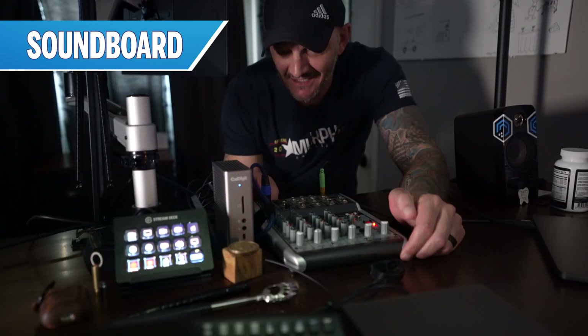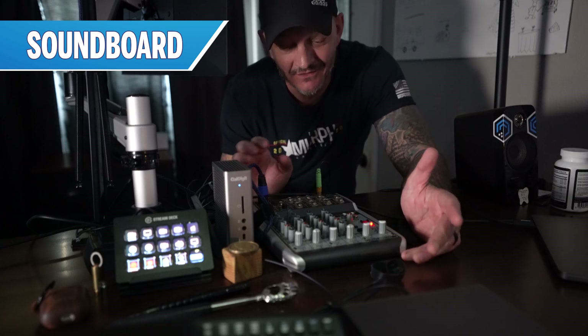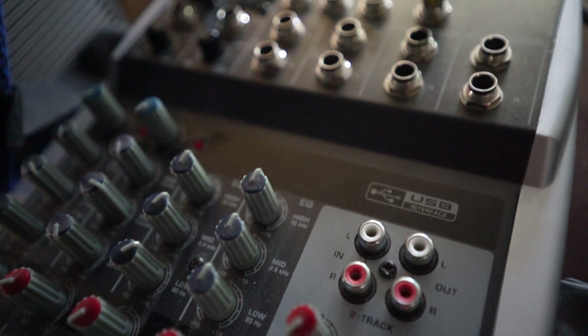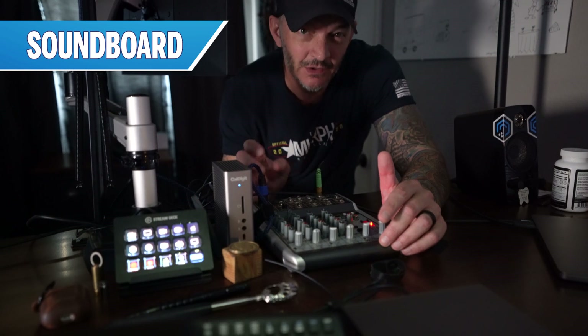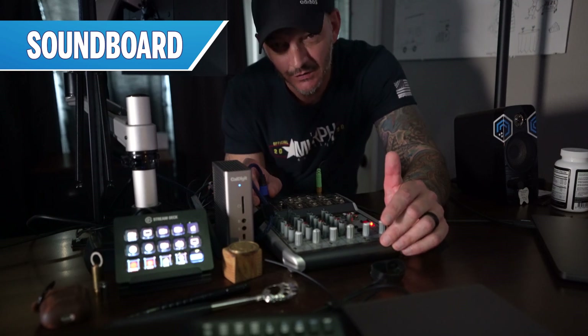On the back of my desk I've got a Xenix Q802 soundboard, and that's where the Heil PR mic plugs in. Aside from that, there's really nothing going on with the soundboard — I use the sound output for my speakers, but that's really not necessary. If I had to do it over again, I'd probably ditch the soundboard and either get a mic with USB output or just get a smaller XLR-to-USB adapter.